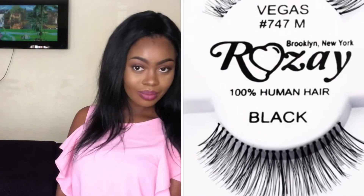So I have my second lash here. This is Brooklyn 43 — this is a little dramatic. The drama queens, this is for you.